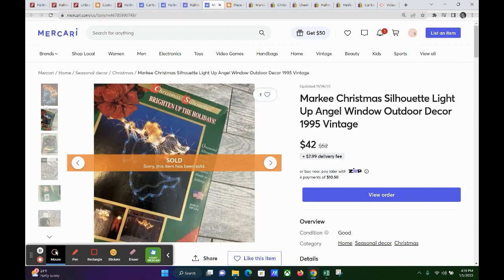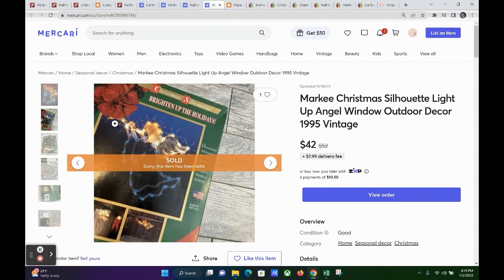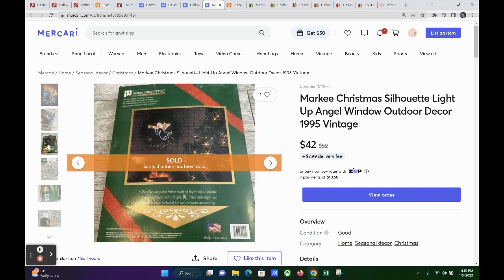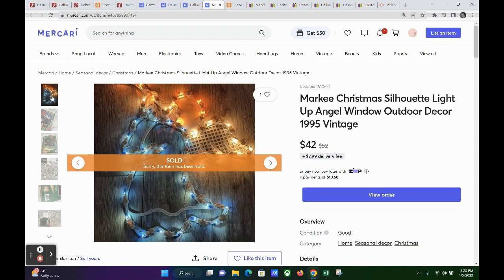The last item on Mercari is a Light Up Silhouette Angel. This was vintage from 1995. I picked it up at Goodwill for just $3 — they had two of these, the other one was a wreath. With it being in the original box and dated 1995 for just $3, I thought I'd take a chance. This one sold for $42 on Mercari. So my profit was $30.32 — a great pickup, turning my $3 into $42.